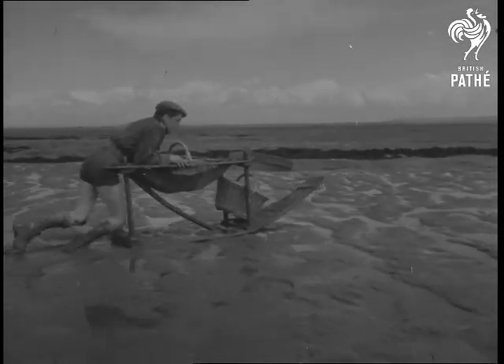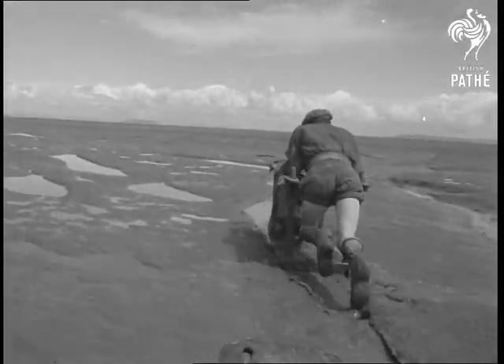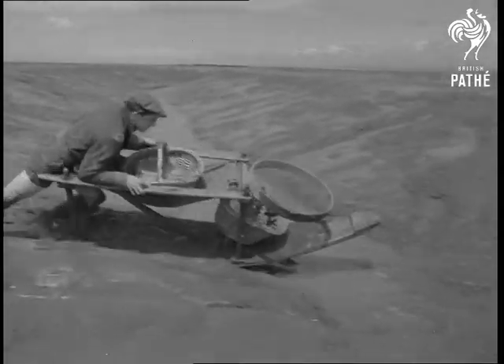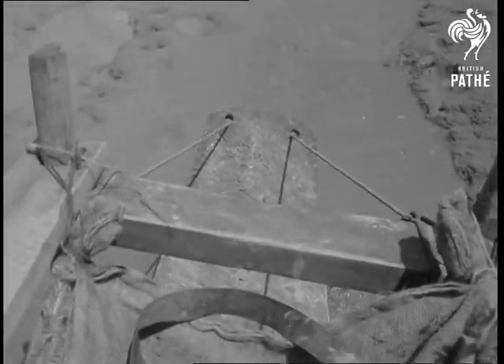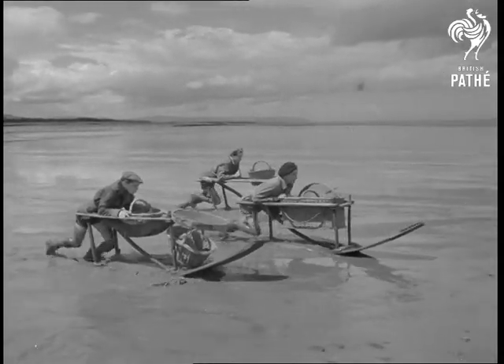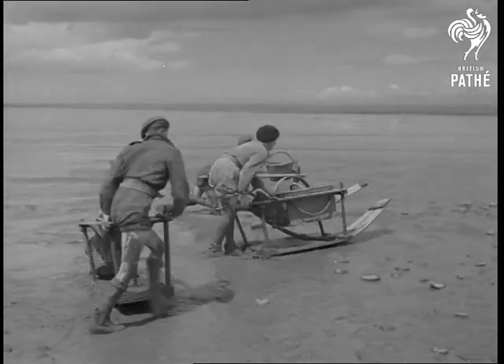On a wooden sled designed by his forefathers, a fisherman of Stolford crosses the mudflats of Bridgewater Bay. It's a three-hour journey which no man of his family has missed for 300 years at low tide. The Selicks, the Brewers — they bear time-honoured names long known among the fisherfolk of Somerset.